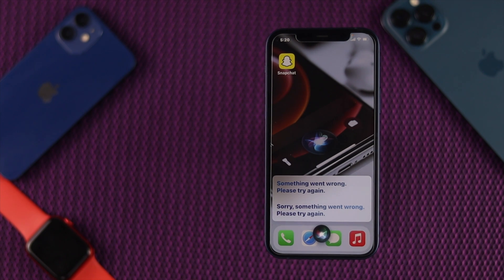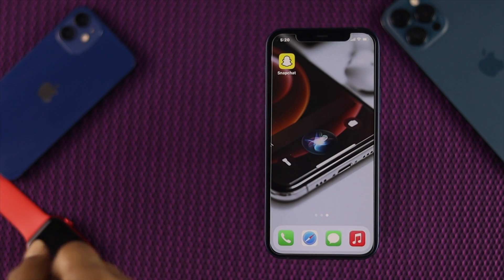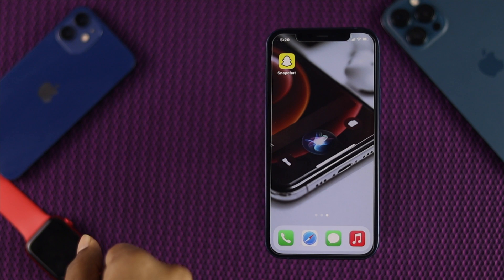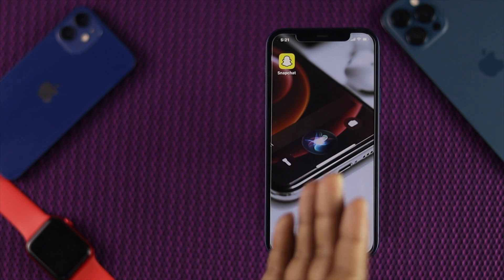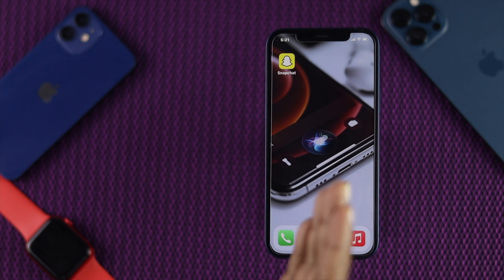Alright guys, recently people are facing this problem whenever they're asking questions to their Siri and Siri keeps saying something went wrong, please try again. This problem can happen for multiple reasons. The main reason is network related issues on your iPhone 12. Therefore, it is highly recommended to check your internet before you start using Siri.